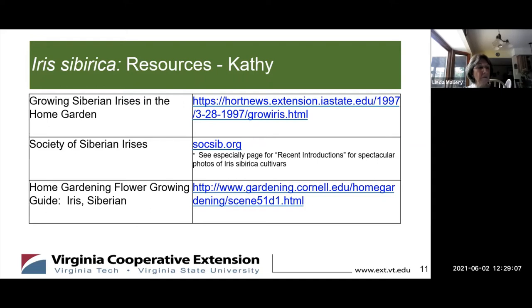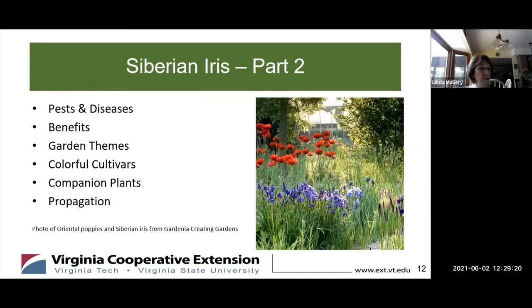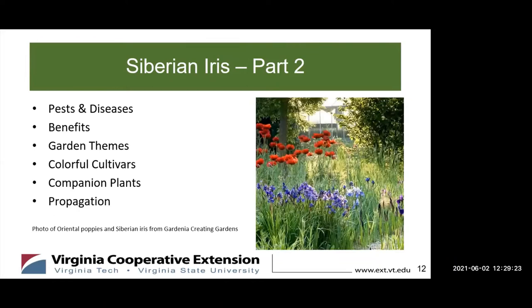Sharon, welcome to our conversation, and thank you for joining us to continue this discussion on the stunning flower for our Zone 7 garden. What topics will you be discussing with us today? Well, Kathy gave you the introduction on how to take care of it. I'm going to mention the pests, the diseases, benefits, any kind of garden theme, a few of the interesting cultivars and companion plants. And last of all, it does grow, so you may need to propagate it.